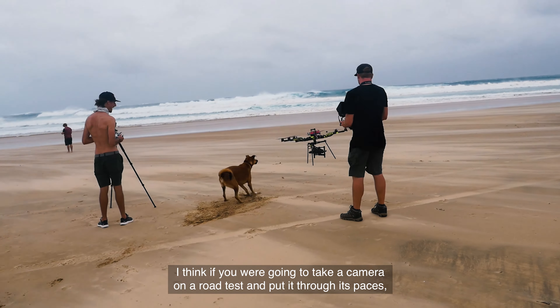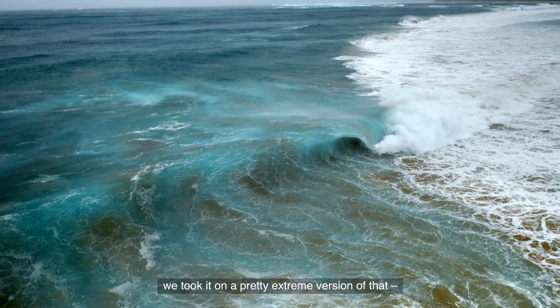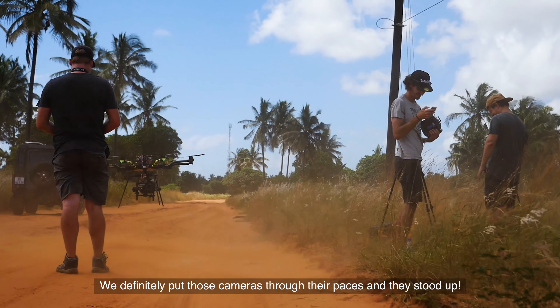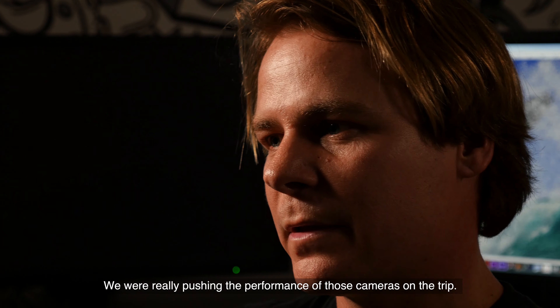I think if you were going to take a camera on a road test and put it through its paces, we took it on a pretty extreme version of that — extreme heat, rain, wet, sand, dirt, and dust. We definitely put those cameras through their paces and they stood up; they were still working. We were really pushing the performance of those cameras on the trip.